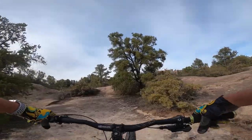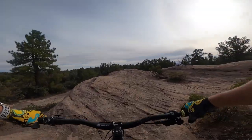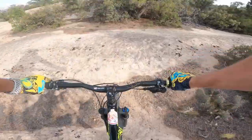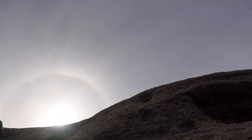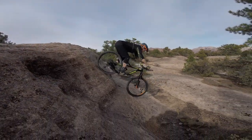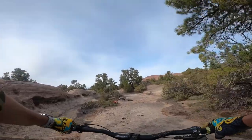The cool thing about this little feature area — the rock roll area — is you have a couple of things to practice. You can practice your ups like I just did, and then you've got these pretty serious rock rolls. If you go the wrong way you're in the cactus. It's about as steep as you can go without going over, but it's fun to try and test new things.